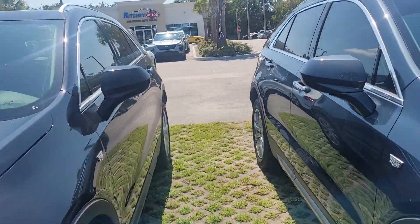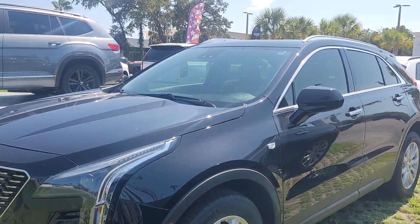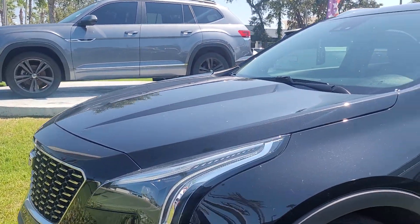This is Joe from Rich Autos in Daytona Beach, Florida. This is the 2021 Cadillac XT4 that you acquired on. The vehicle is available for immediate delivery.